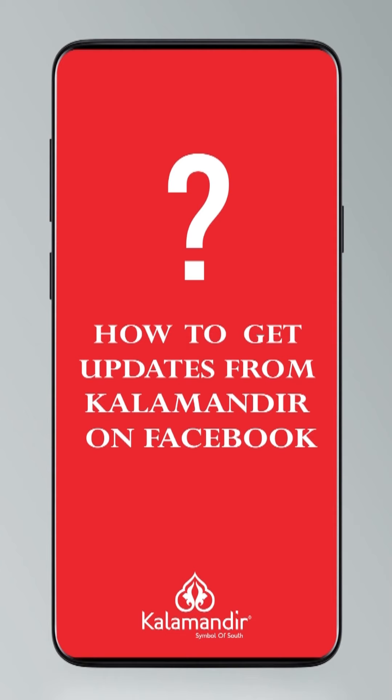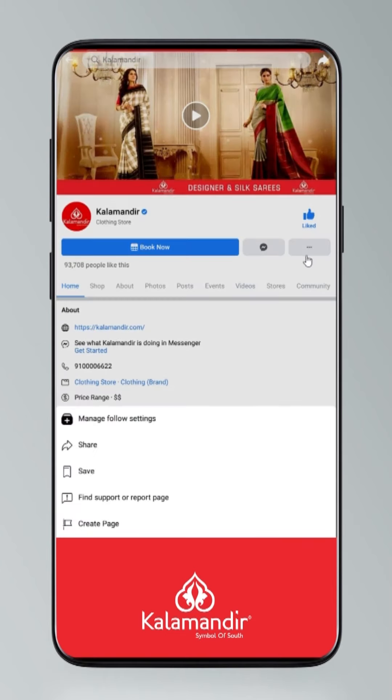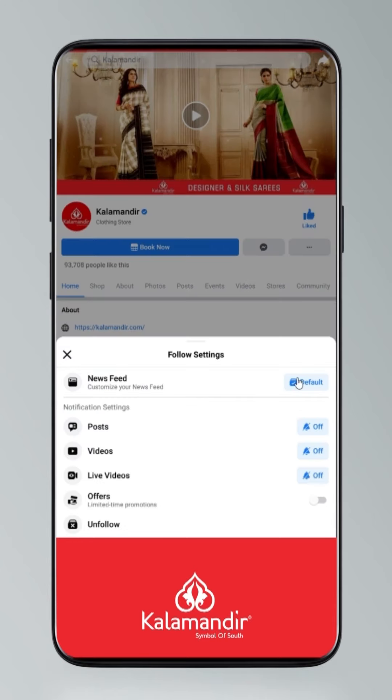Hi guys, today I will tell you how to stay updated. Click on the settings and go to manage followed settings. Choose favorites for newsfeed, standard for posts, optional for videos and live videos.